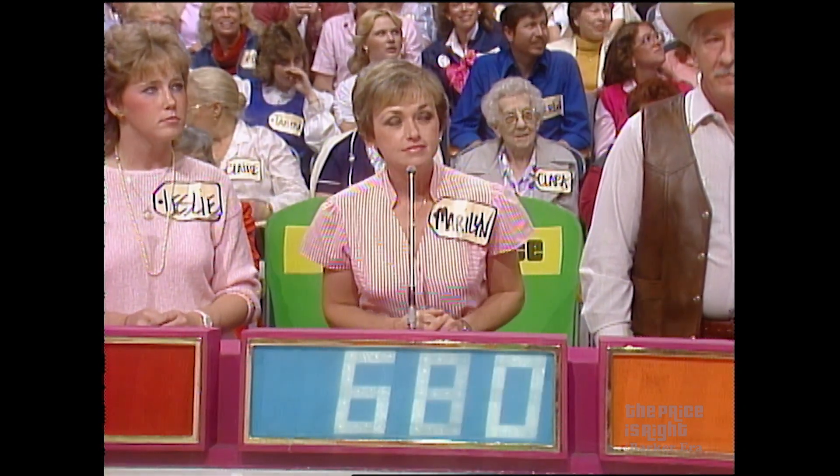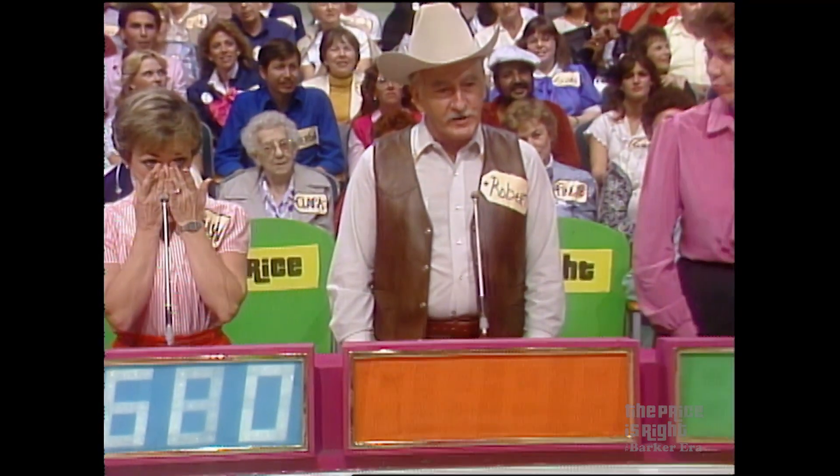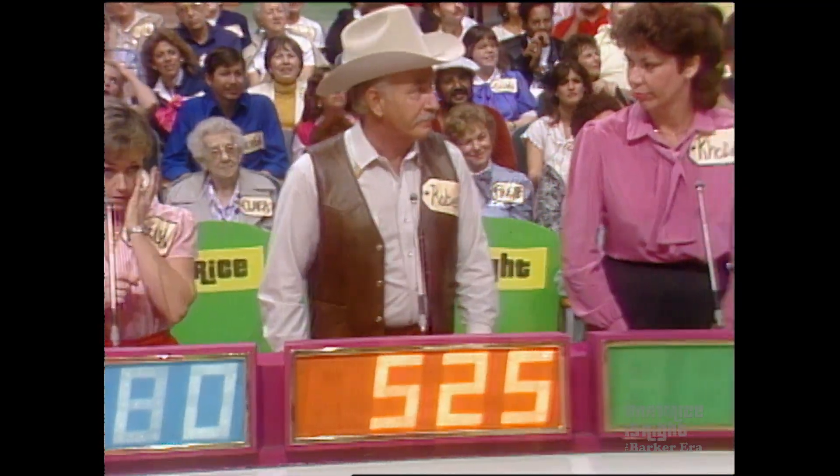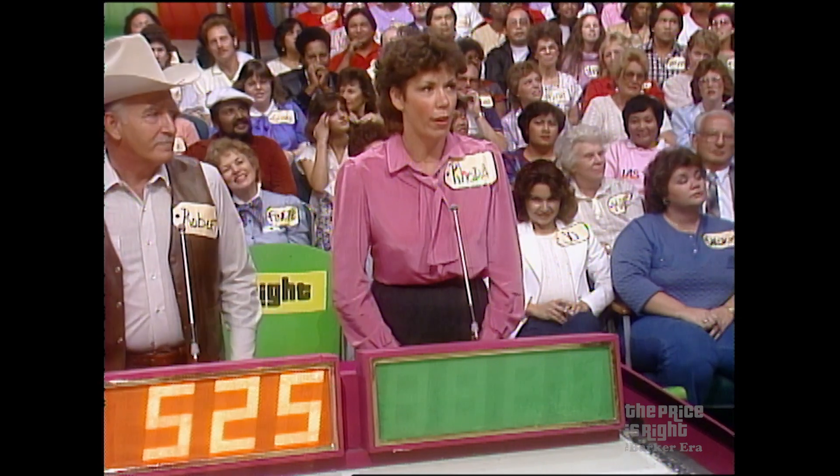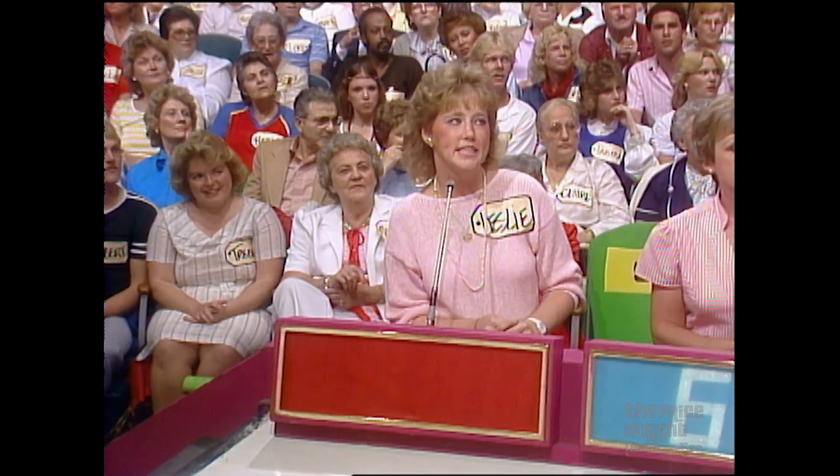She says 680. What do you say, Robert? $525. Rhoda says $825. Leslie, it's your turn. $826.